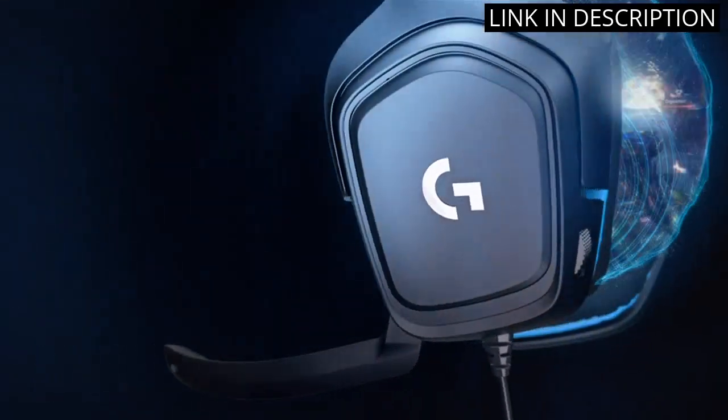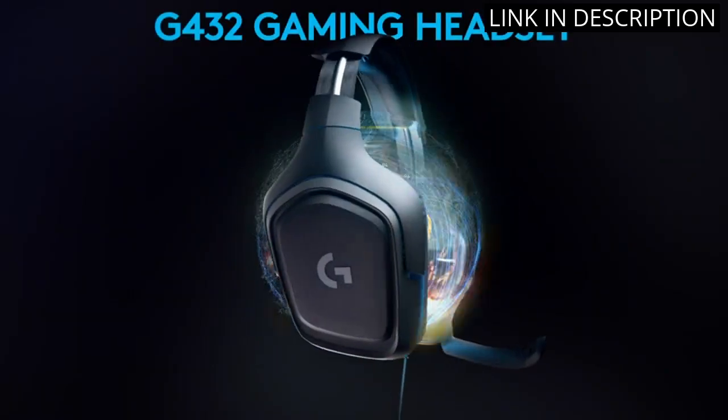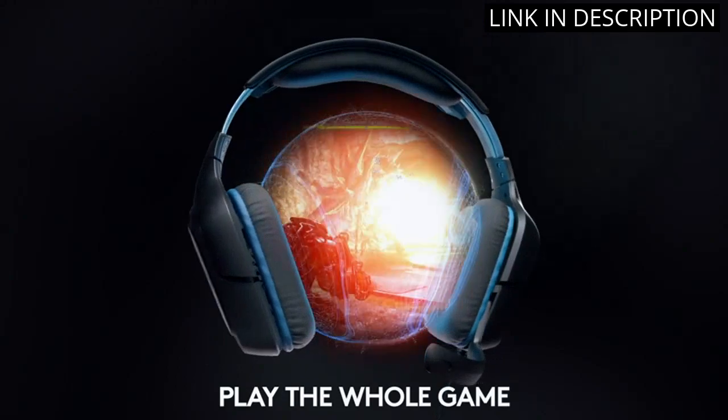The black and blue color scheme looks sleek and matches my PC setup perfectly. Overall, I am extremely satisfied with this headset and would highly recommend it to any serious gamer.